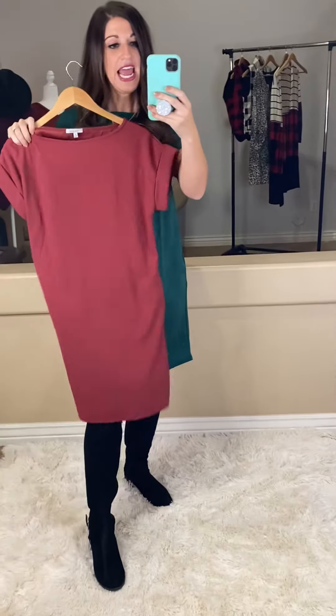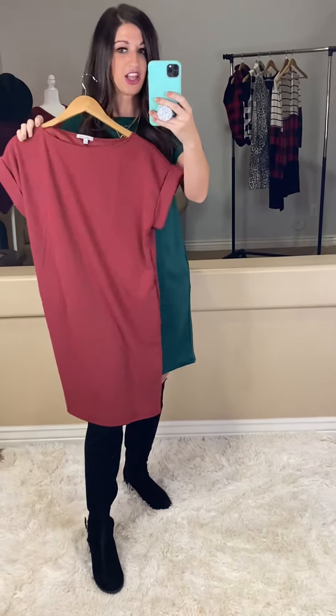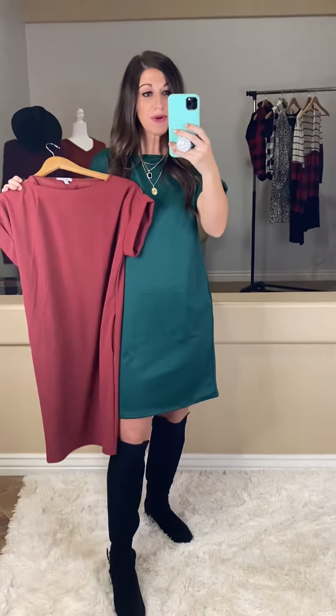I am obsessing, I know you guys are obsessing. We have two color options in these — we have the green, which is what I'm wearing, and then this rust color. Super, super pretty.